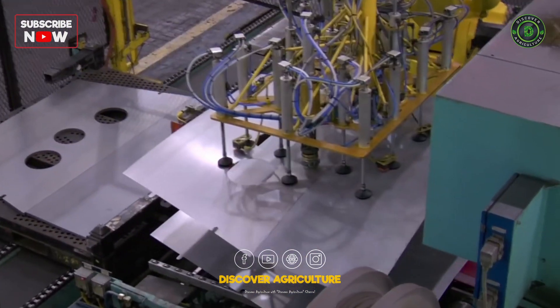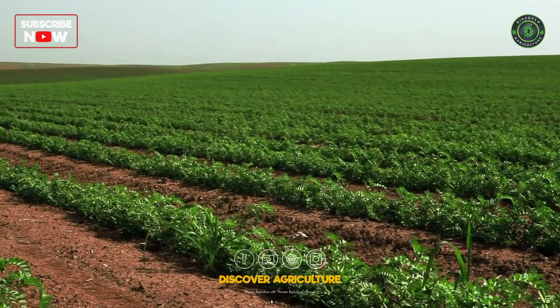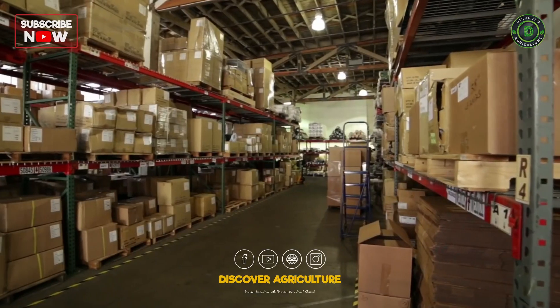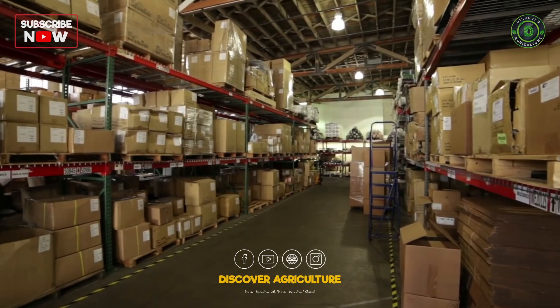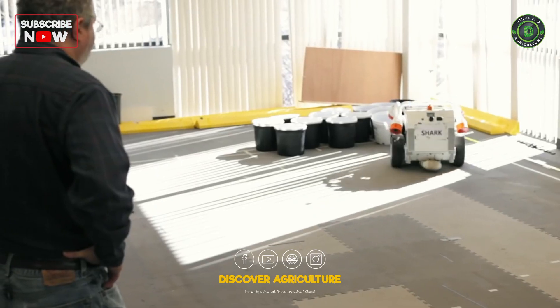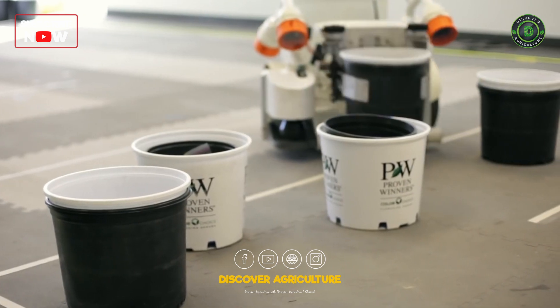So in the future going forward, we think there are industries like agriculture, construction, mining, and warehousing distribution — these are all industries where we think the combination of people alongside robots will really be the best solution in the coming years. And here at Harvest Automation, we're bringing those solutions to market.